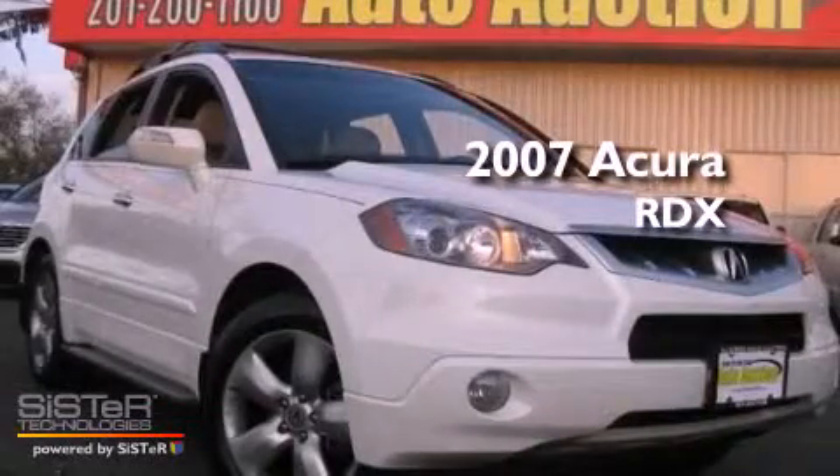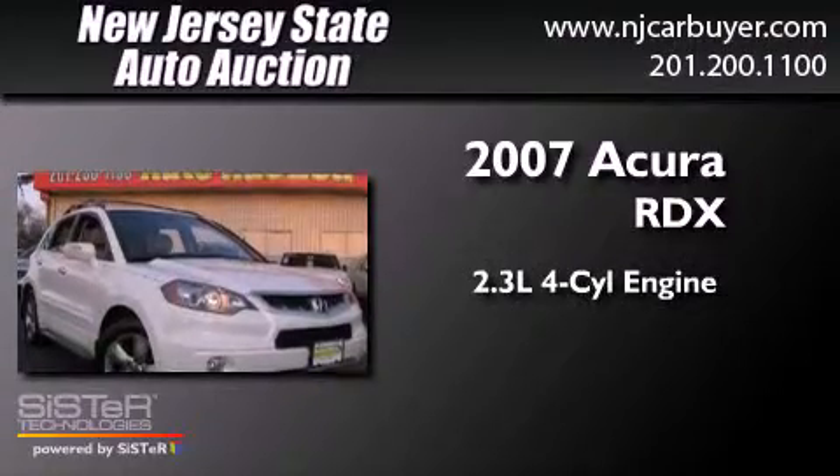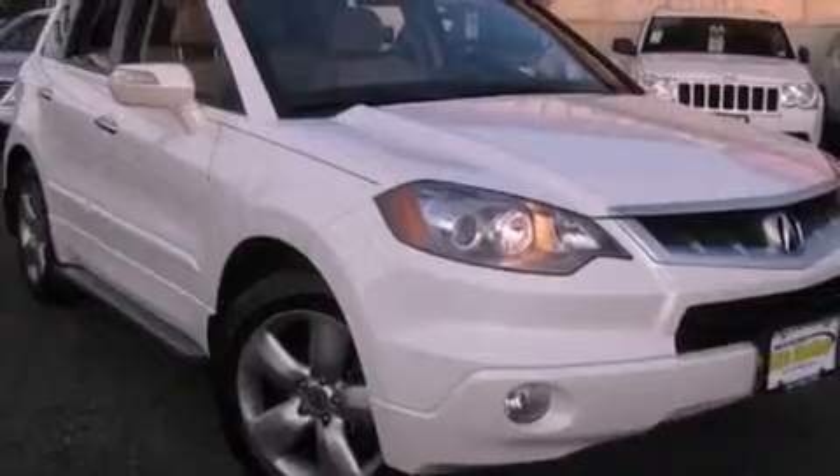This is a 2007 Acura RDX. It has a 2.3-liter four-cylinder engine, a five-speed automatic transmission, and all-wheel drive.